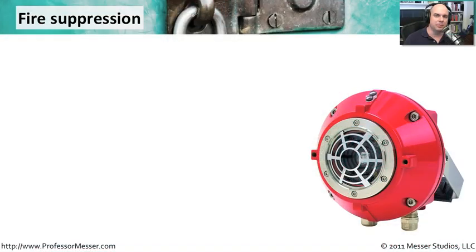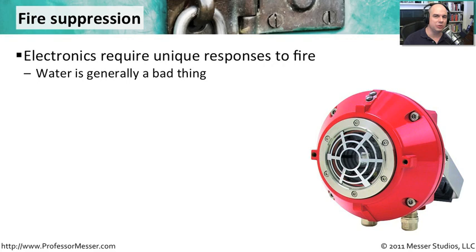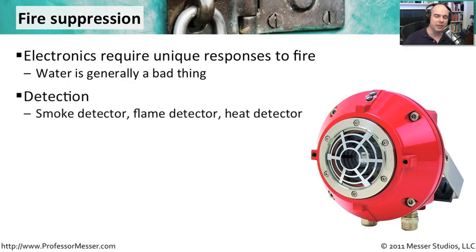If you're around racks and racks of computers with lots of power, you'll know that water is probably a bad thing. You don't want to bring too much water into the environment. And so in data centers, you generally don't have a lot of fire suppression systems based solely on water. Water is certainly an aspect of it, but generally you're using other methods.